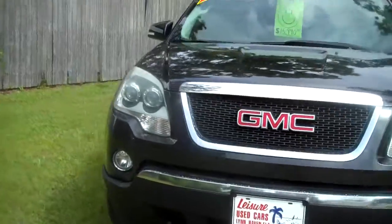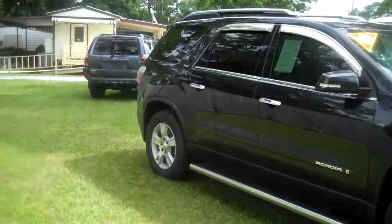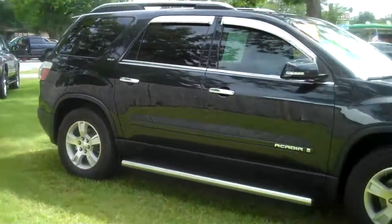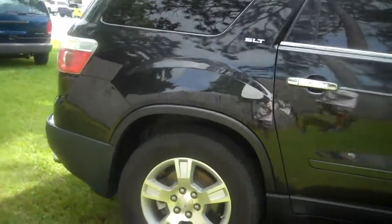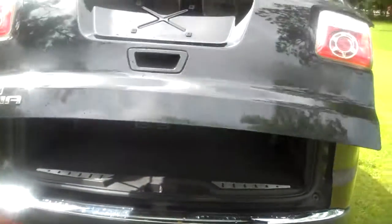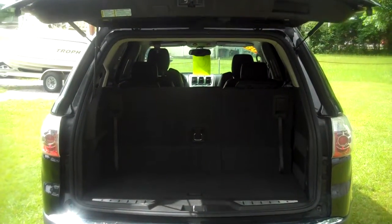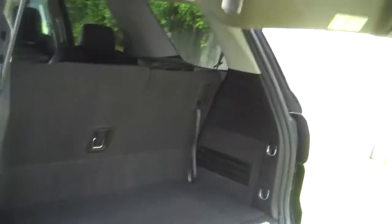Xenon headlights. Power lift gate. Xenon headlights.